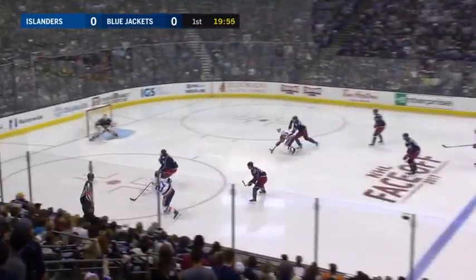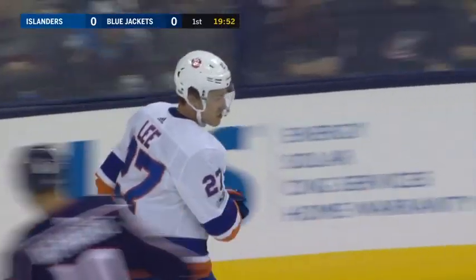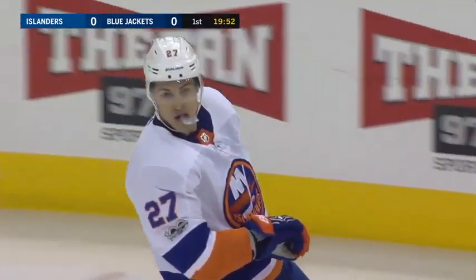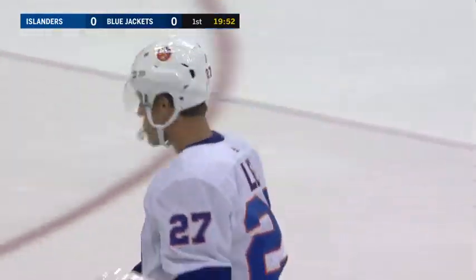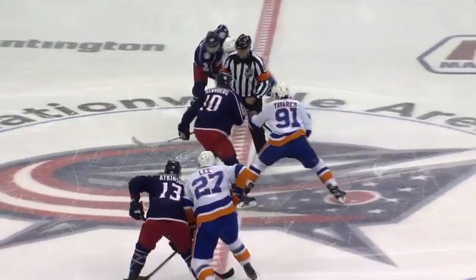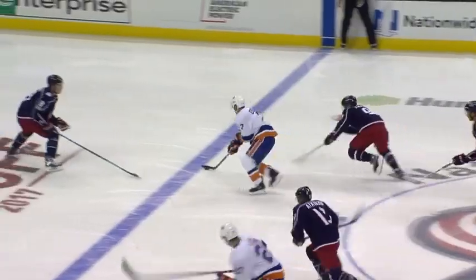Lindbergh wins the draw. The Islanders wearing their traveling whites, the Jackets in their home blues. And off the deflection, we get a quick faceoff. Islanders get the puck right away. It was kind of a broken play off that puck drop. You can see a little nervous reaction here, but a quick jump there by the Islanders.